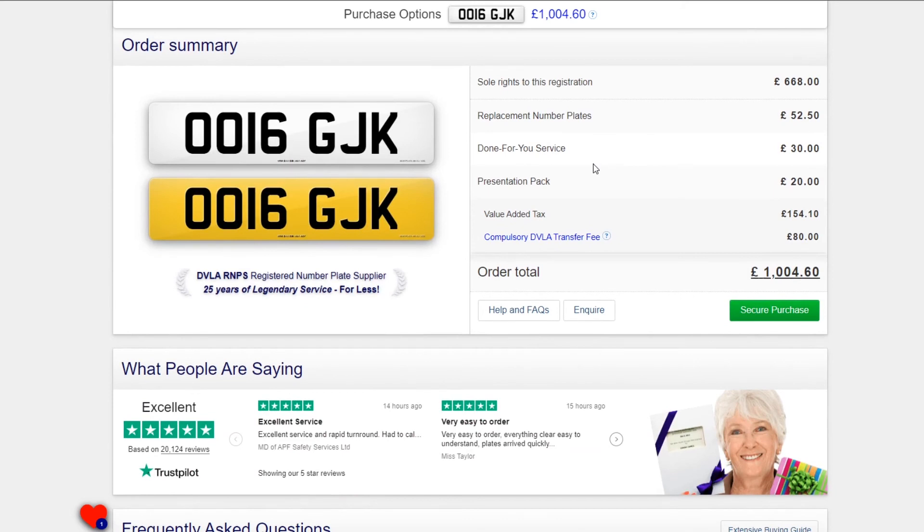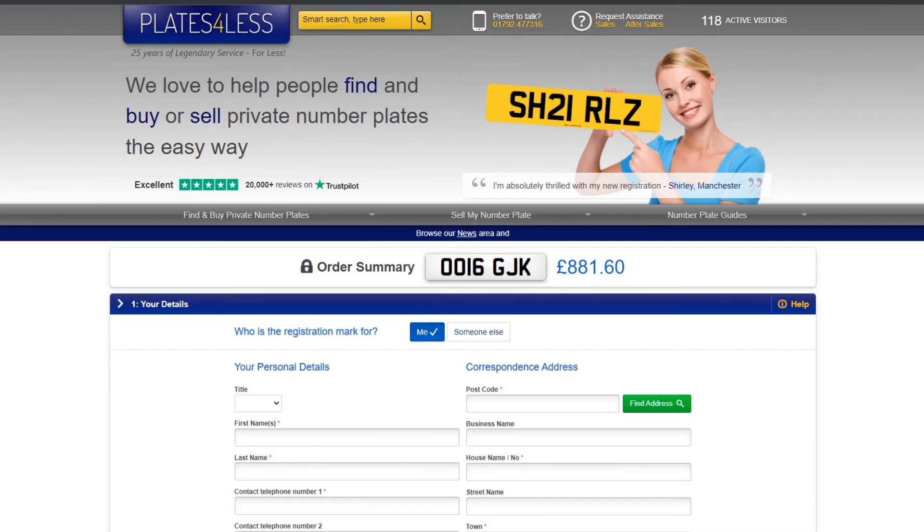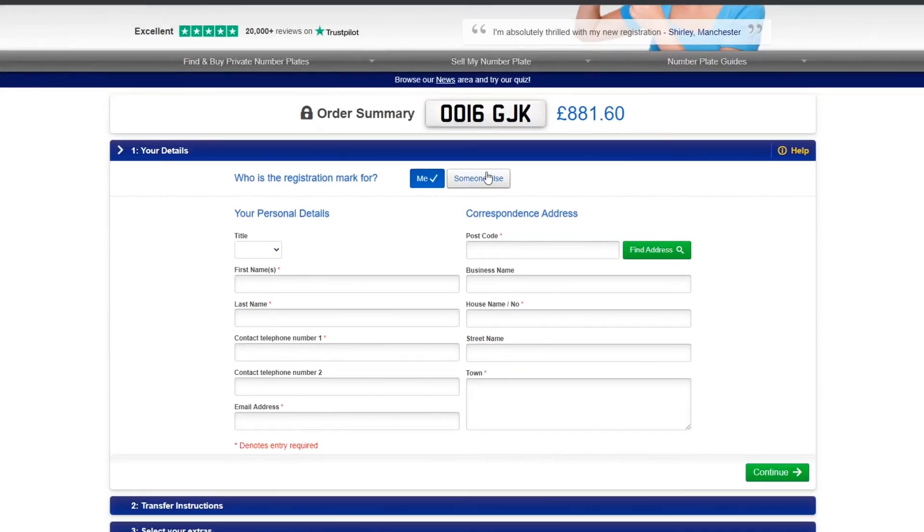This price includes all government charges and will always be displayed before you enter any contact details. Once you are ready, select 'Secure Purchase' to start your order. If you are buying the registration as a gift, enter your own details.